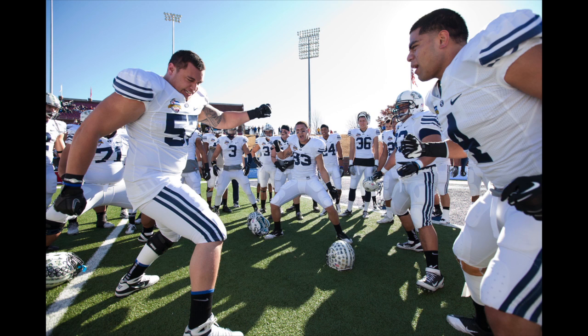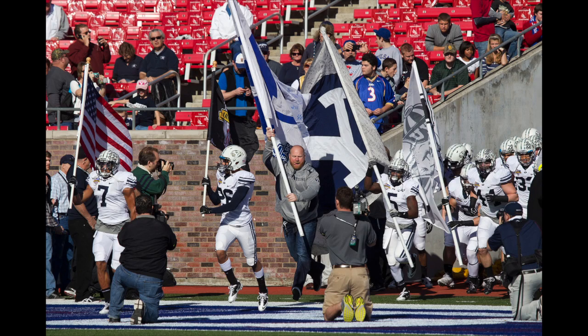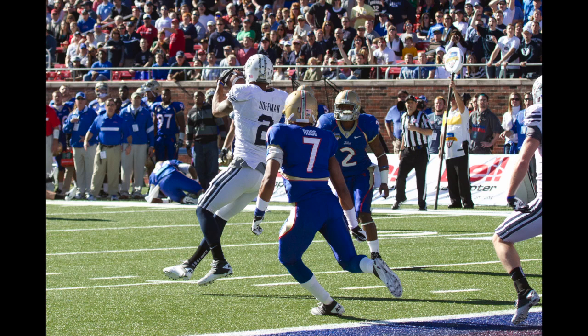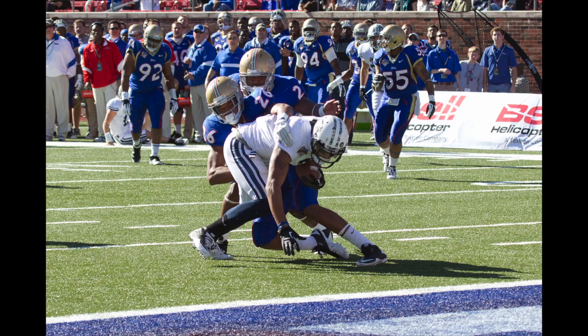First and ten at Tulsa's 17-yard line. Nelson in shotgun, backs are split. Falcon actually motions out, trips left. Riley in shotgun, Tulsa brings five. Nelson sets to throw, pushed back, moving out to his left on the run. Block from BYU frees Nelson to throw.